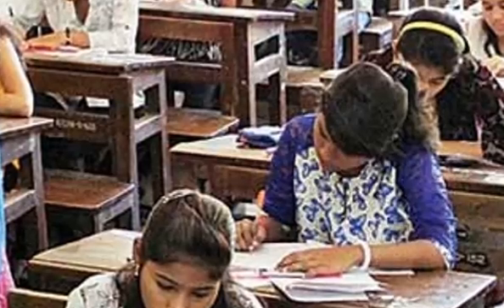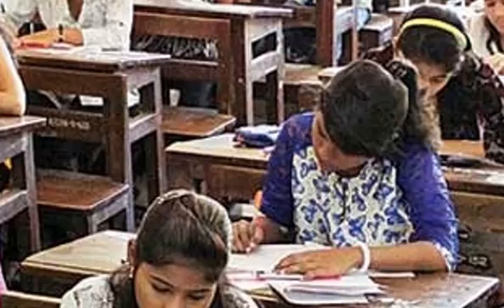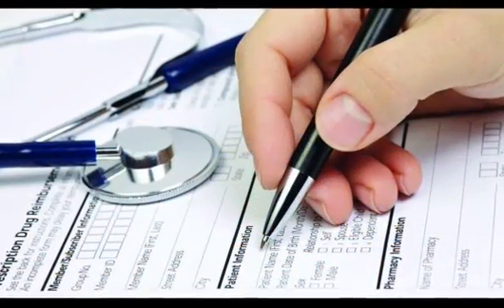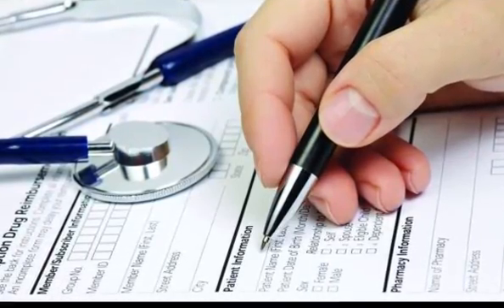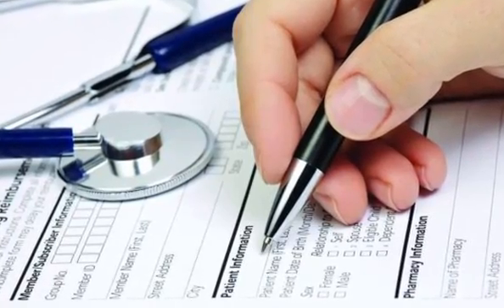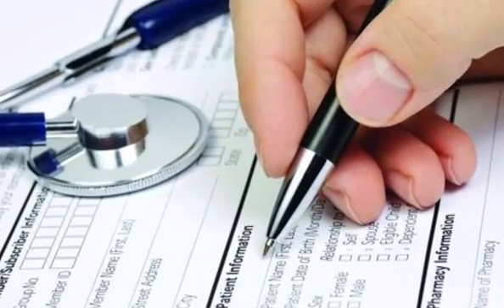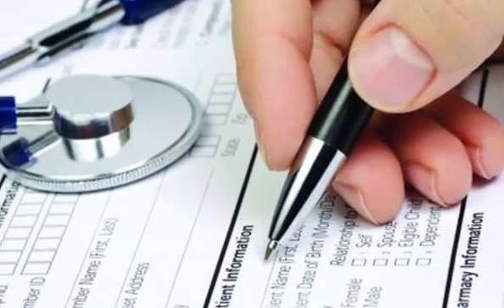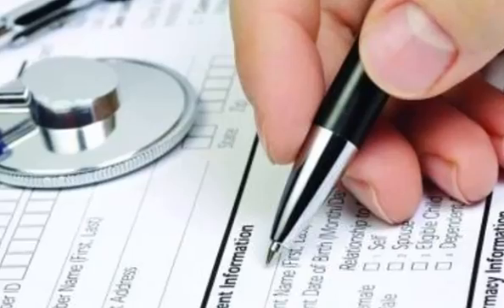The NEET Entrance Test will consist of 1 paper containing 180 objective type questions with 4 options and a single correct answer from Physics, Chemistry, and Biology — Botany and Zoology — to be answered on a specially designed machine-gradable sheet using a ballpoint pen provided by CBSE at the examination center only. The duration of the NEET exam will be 3 hours.